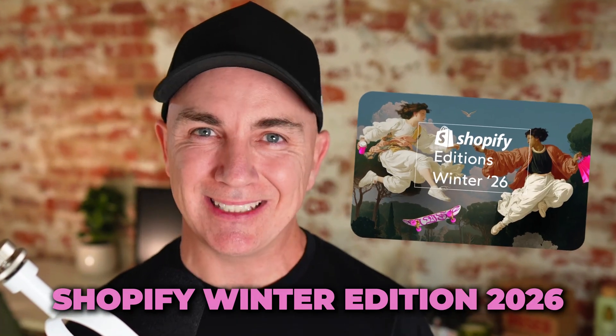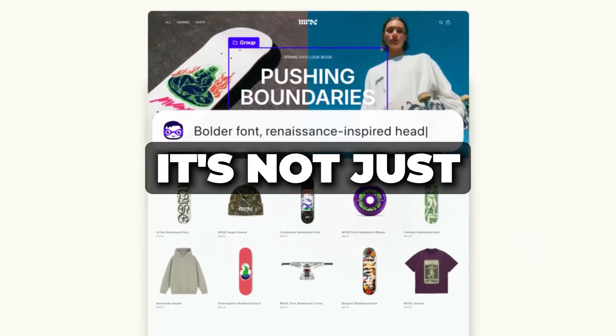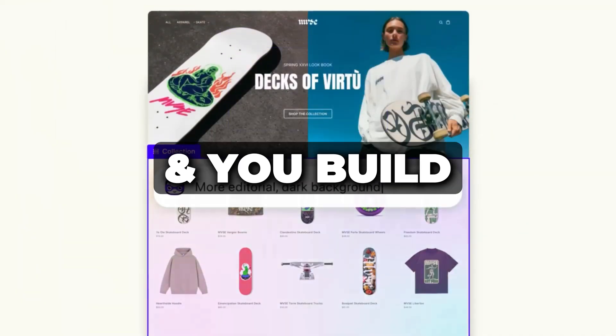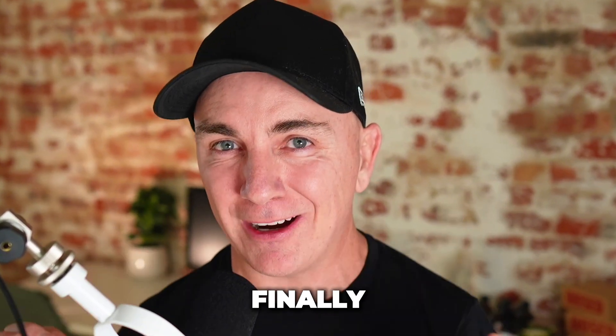Shopify Winter Edition 2026 has just been released with over 150 different updates. This would have to be one of the most important updates and releases that Shopify has ever done in their entire history, because Shopify is evolving. It's not just a website where you build a storefront anymore. This is the moment that AI and commerce finally come together.